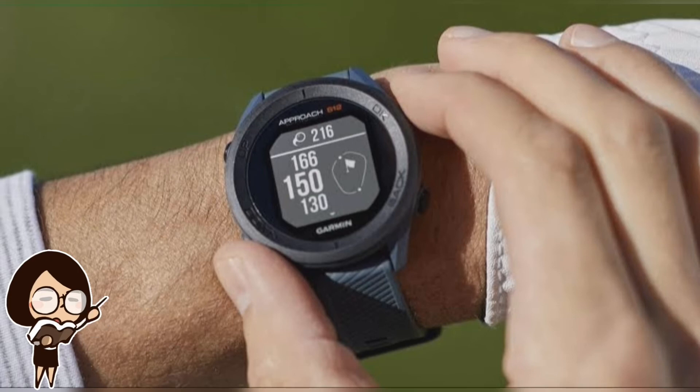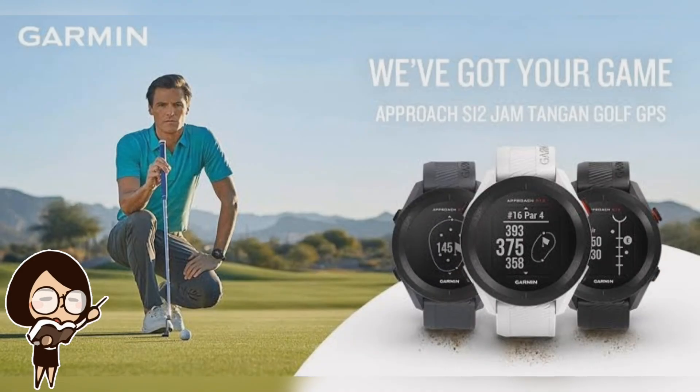The Garmin Approach S12 smartwatch carries a price tag of Rs 20,990 (approximately $282). It will be available in India via Amazon.in, Synergizer.co.in, Tata Cliq, and Flipkart. It will also be sold in offline stores such as all Garmin brand stores pan India, World of Golf, Sports U, Bangla Golf Store, and Bassin Sports.